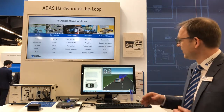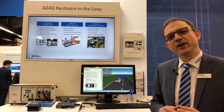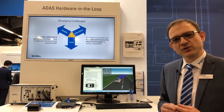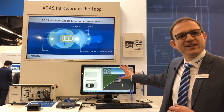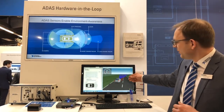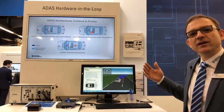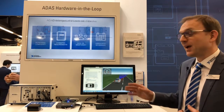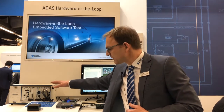What we're showing here is a test of an electronic control unit for adaptive cruise control. What you need to do there is to have a drive scenario which gives you, in this case, the distance to the front car, the speed — and then these signals are fed back into the control unit from a real-time system which emulates the physical signal.